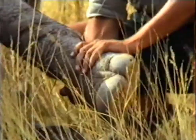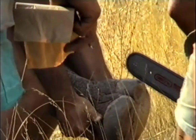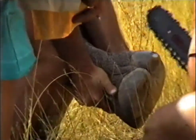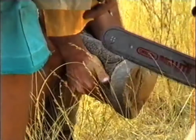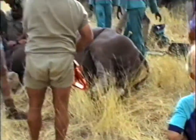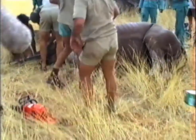What the conservationists also do is mark the feet — they take a chainsaw and clip the nails, so to say. That makes it easy for trackers to see which animal they are following. When a tracker follows that specific animal, you will see on the back foot there are two notches on the right back foot. In this way they can identify which animal has been walking along there.